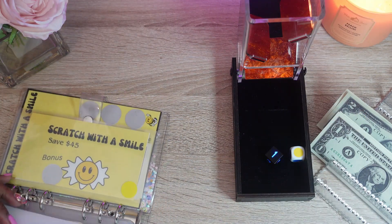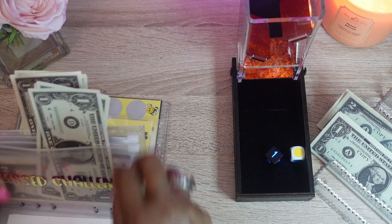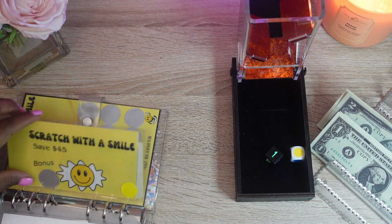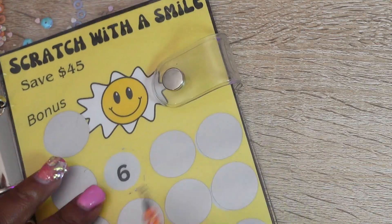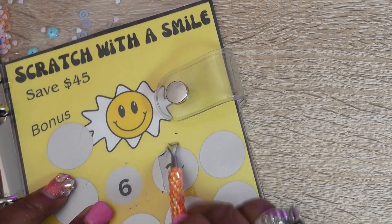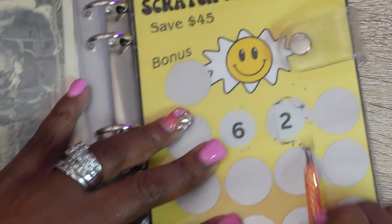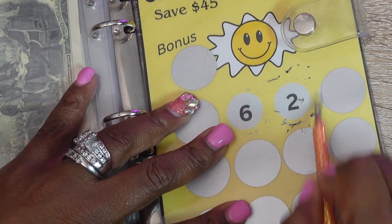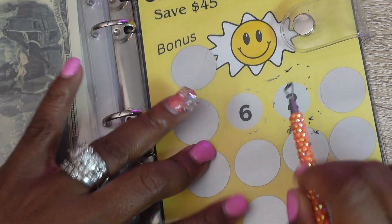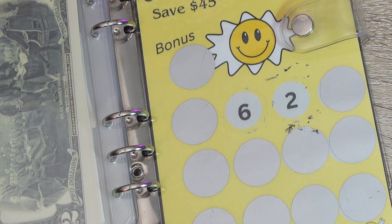Yellow — since we did that one, we'll do Scratch and Smile again. Yay, finally a low number! Alright, that's two dollars.